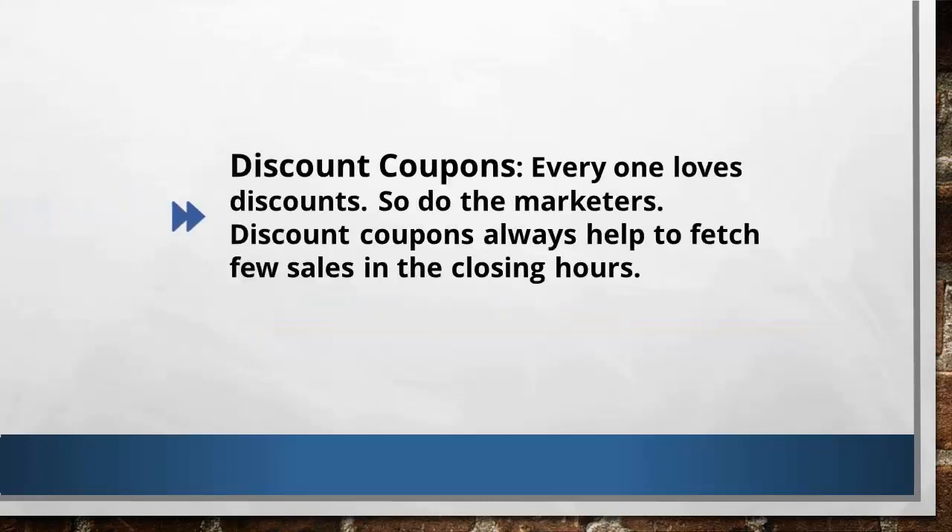Another way to get more sales is through discounted coupons. Everyone loves discounts, and so do marketers. Discount coupons always help grab a few more sales. This is specially used during the end of the launch — the last 12 to 24 hours, for example. You have to ask the product creator to create a special discount coupon for you. Simply tell the product creator why they should give you extra coupons — the bottom line is you're trying to get them more sales, and the more sales you get them means more commissions for you.